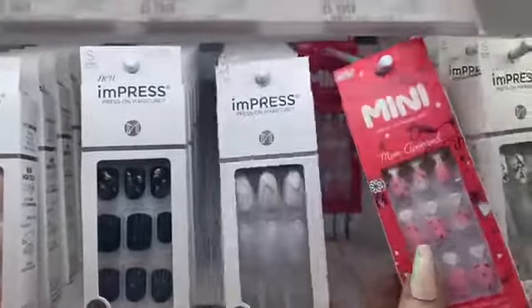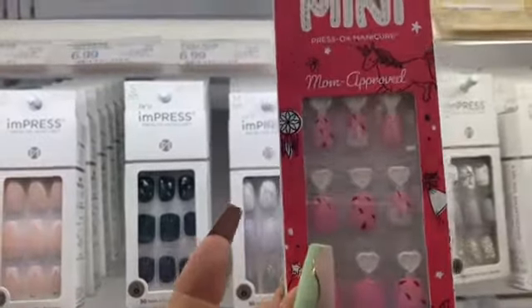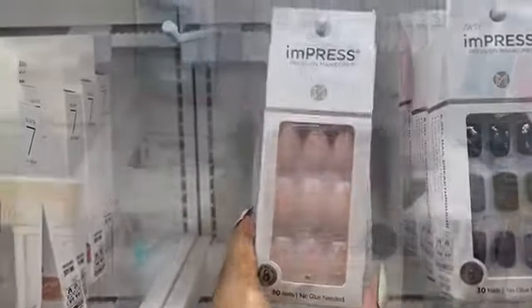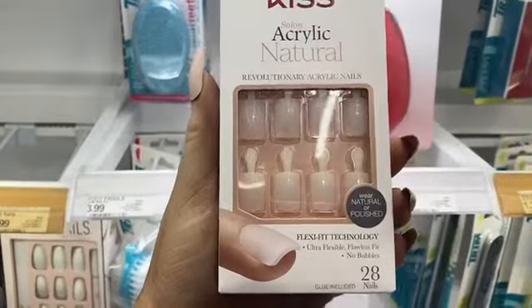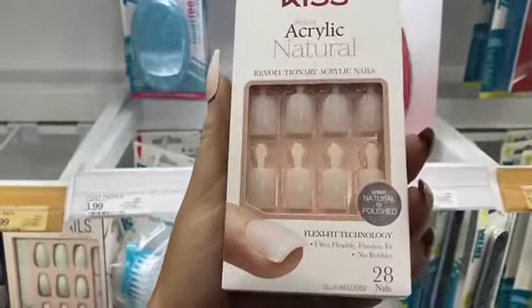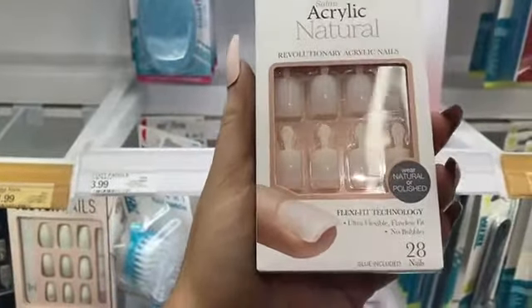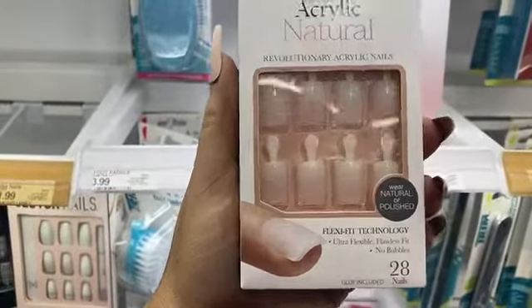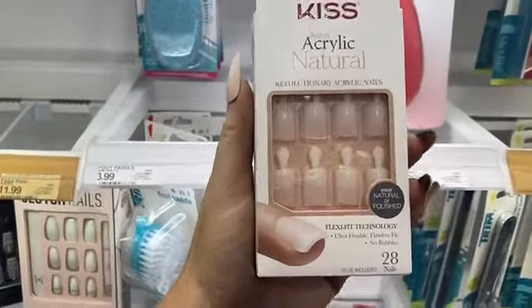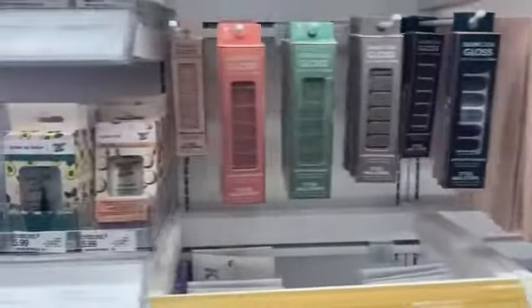These are pretty cute — they're like mini imPress nails, so they seem to be made for kids. Oh, and these are gorgeous! They have natural acrylic nails, which is great if you prefer a simpler look, can't have color on your nails, or want to paint them with your own polish at home. You could apply gel polish and cure it in a lamp. The walls are also filled with gel nail strips.